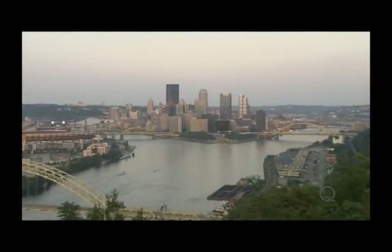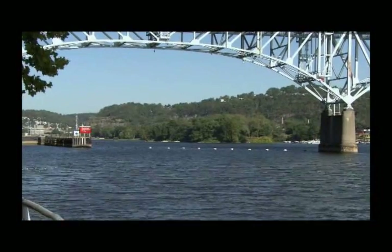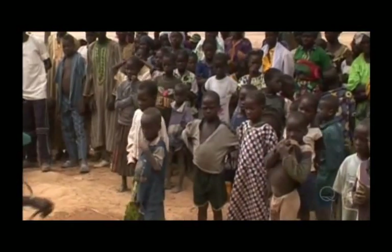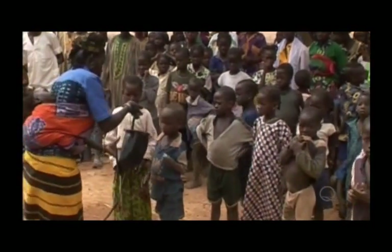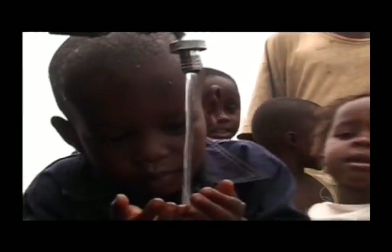Here in Pittsburgh, we don't have to worry about getting fresh water. That's because our region is water rich — there's a mile of water for every square mile of land. But in other parts of the world, places like Africa, India, Haiti, the Middle East, there is none.